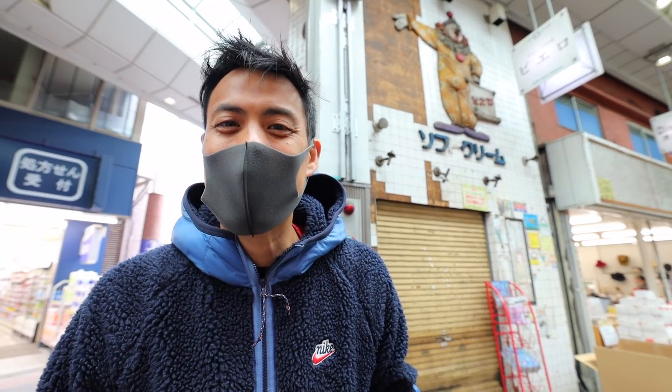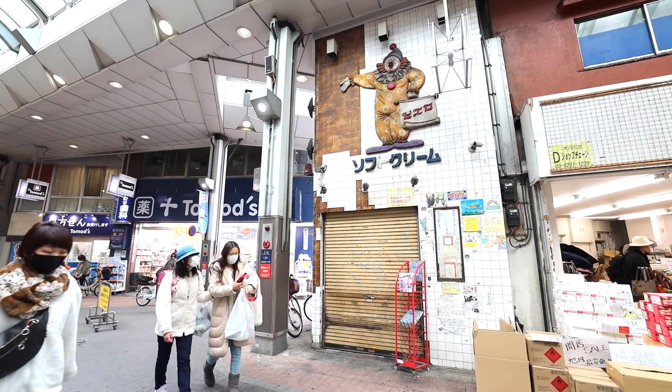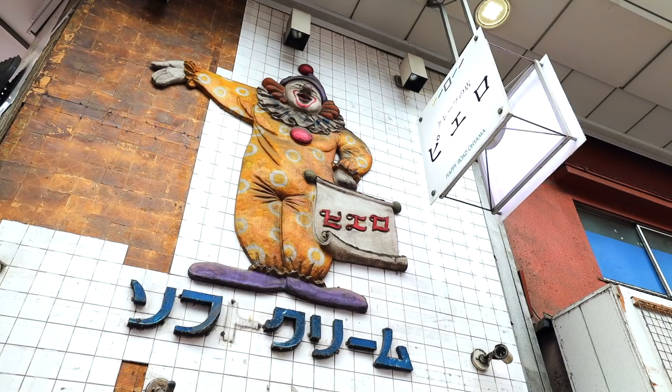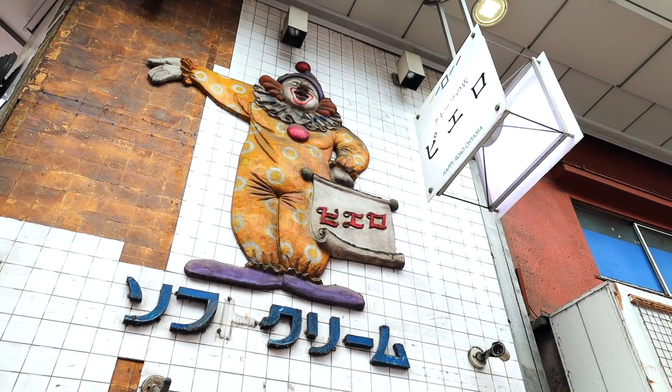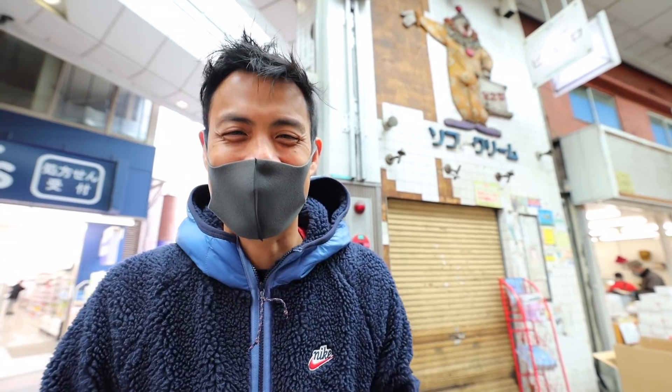In this spot right behind me, I definitely wanted to show you, but today it's closed. It's called Piedo — a crepe spot that's ultra popular. It has more than 200 different types of crepes. They're closed today so I can't show you, but if you do make it out here definitely come check out this place.